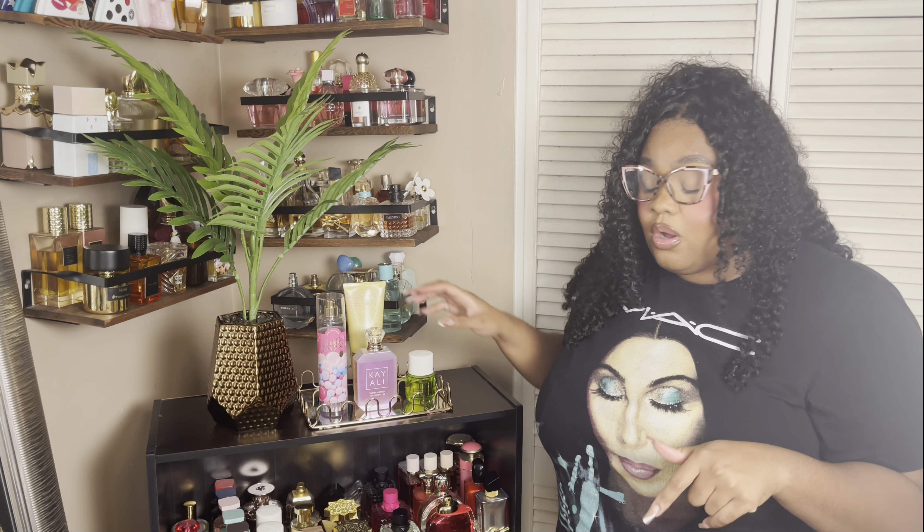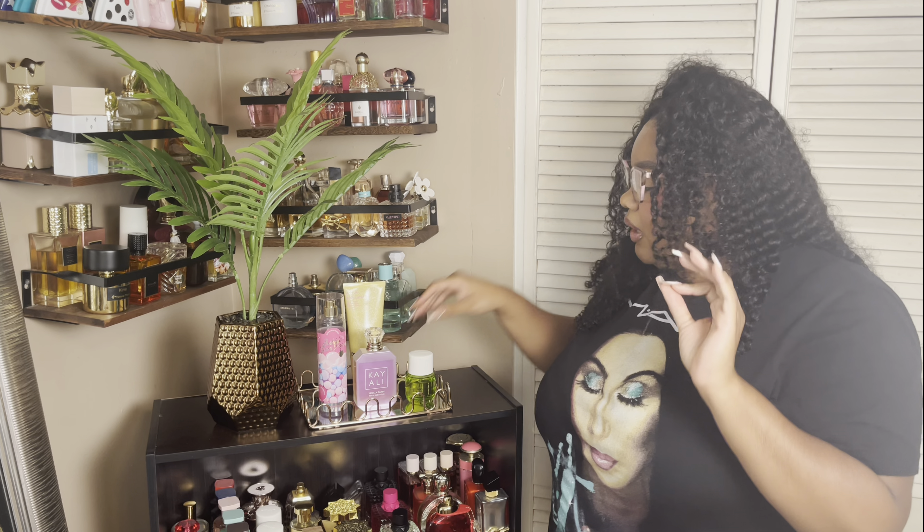I don't know how long my Vanilla Candy Rock Sugar is going to last — I genuinely do not know. This was in my last layering combination and y'all be prepared, buckle up — you're going to see this for a long time. I genuinely cannot get enough and I want this to be my signature. But let me move past this because y'all have seen this before. If you haven't, you must be new — what's up!